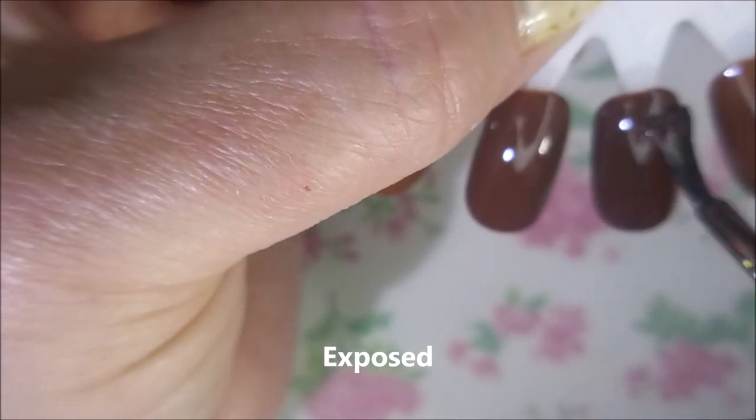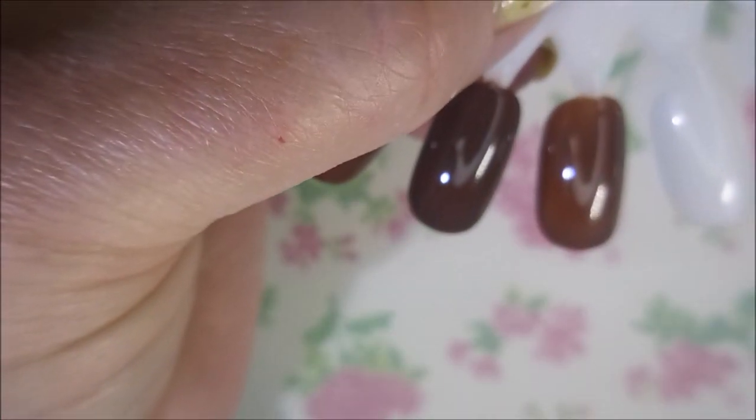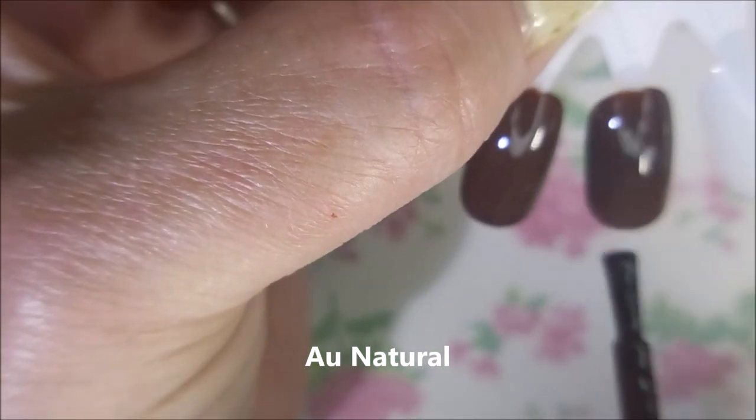Look how dark that one's getting — that second coat really built it up. And then finally we've got the All Natural. That's how we say it down here in the South.